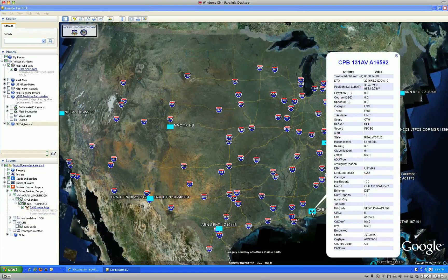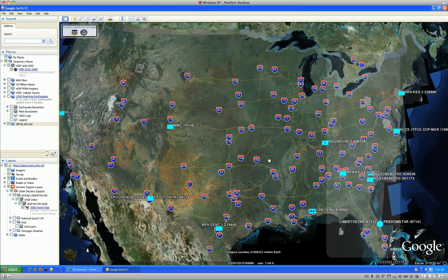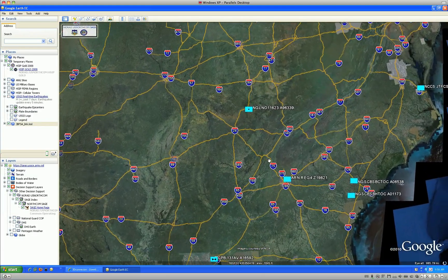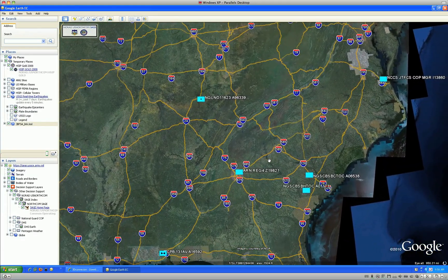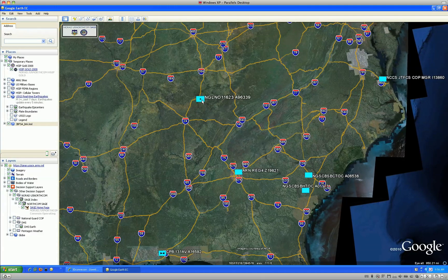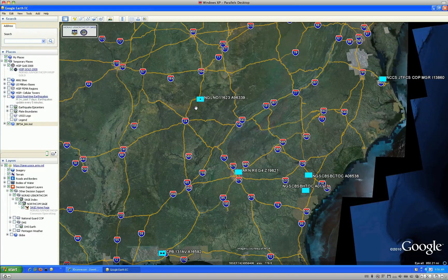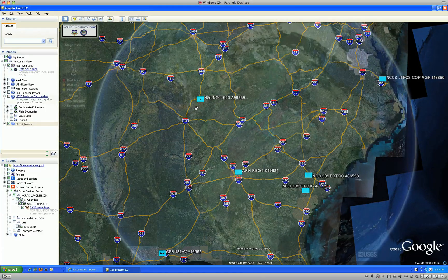Unclassified friendly force tracking of tracking-equipped vehicles for both DoD and its partners is not only possible, it is being done, and is accessible via NORTHCOM SAGE today. Knowing where assets are in relation to events during a natural or man-made disaster provides a level of situational awareness that dramatically improves the ability for our forces to respond to a crisis.